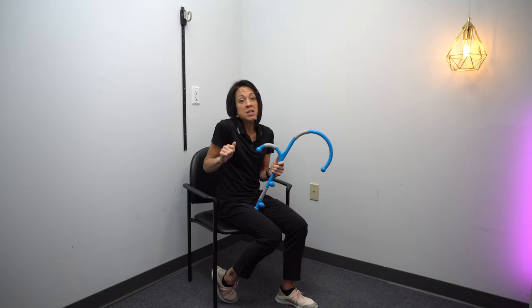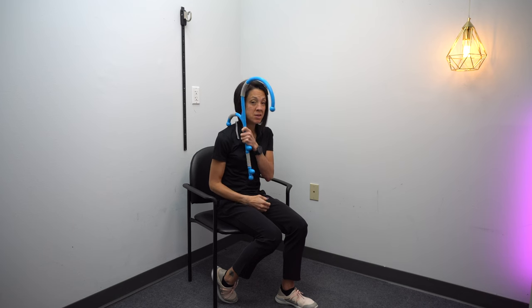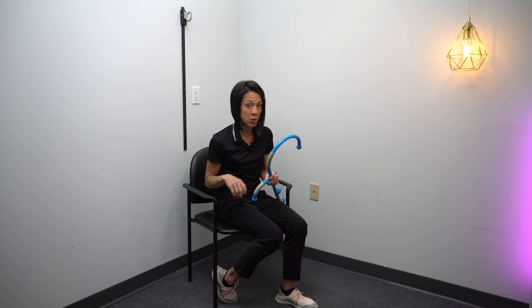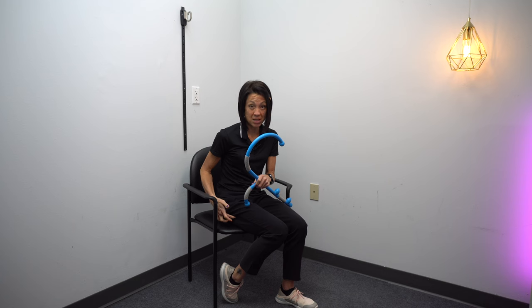When you have a weak arm, you tend to use those neck muscles a little more to try to get that arm to move. This tool makes it very easy — you can hold it with your stronger arm, and the hook reaches that upper trap area in a perfect spot.